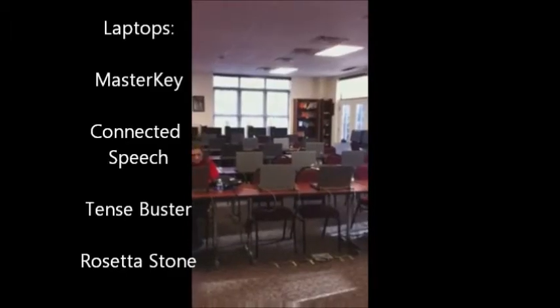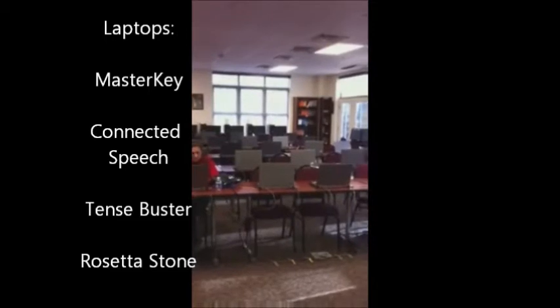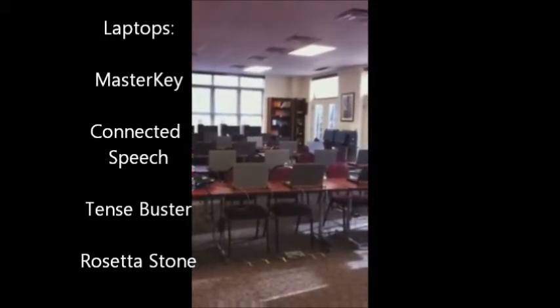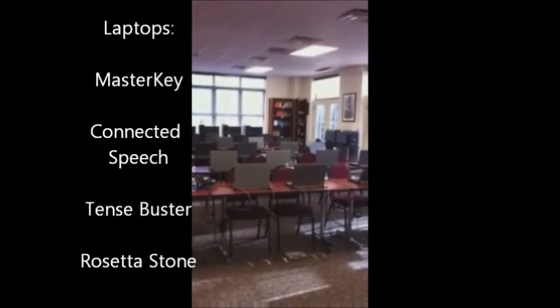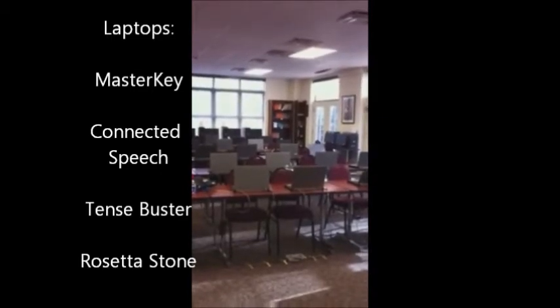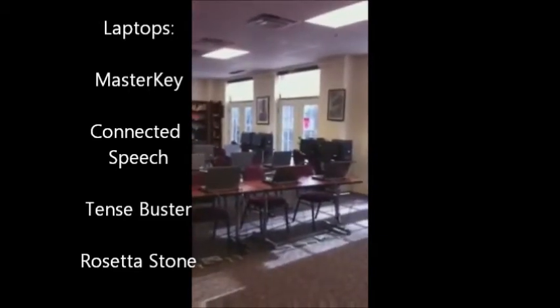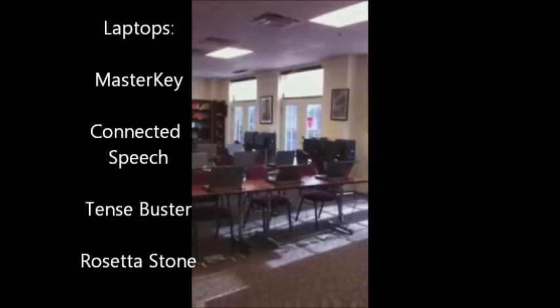Looking out into the SALC, you can see all of the computers. There are 30 laptops in the center of the room. All of the laptops have the following programs: Master Key for typing, Connected Speech for pronunciation, Tense Buster for grammar, and Rosetta Stone for all skills.